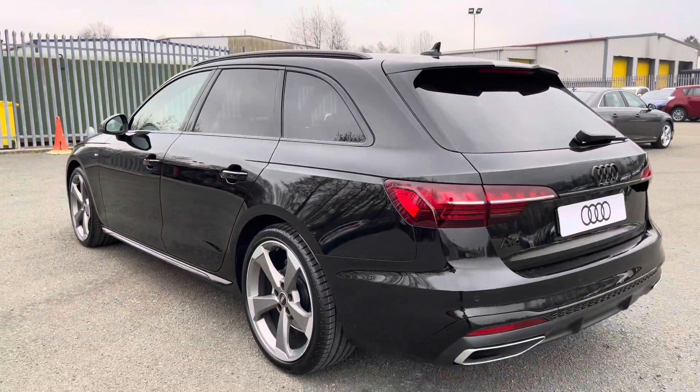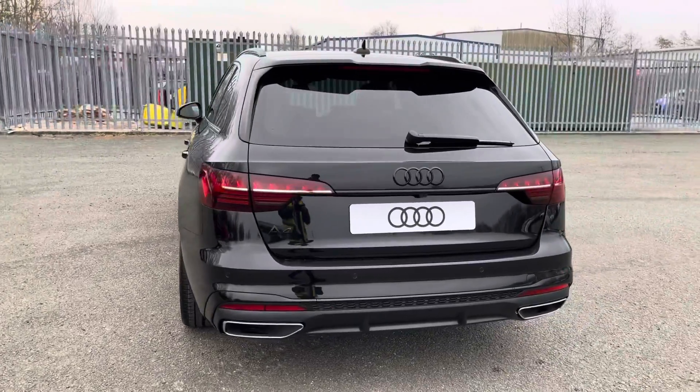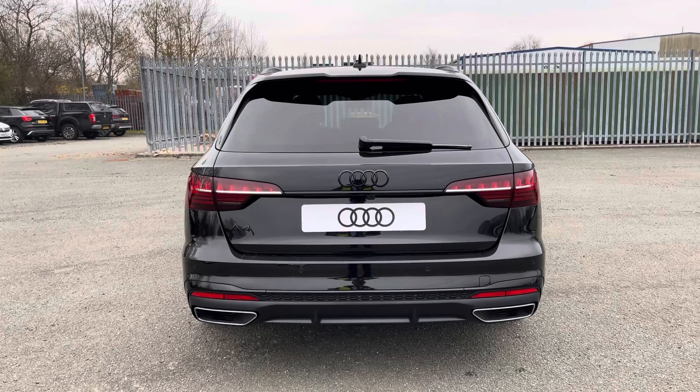And even from the rear of this A4, it has a really sporty look, largely thanks to the RS4 rear spoiler and the S-line rear diffuser as well.